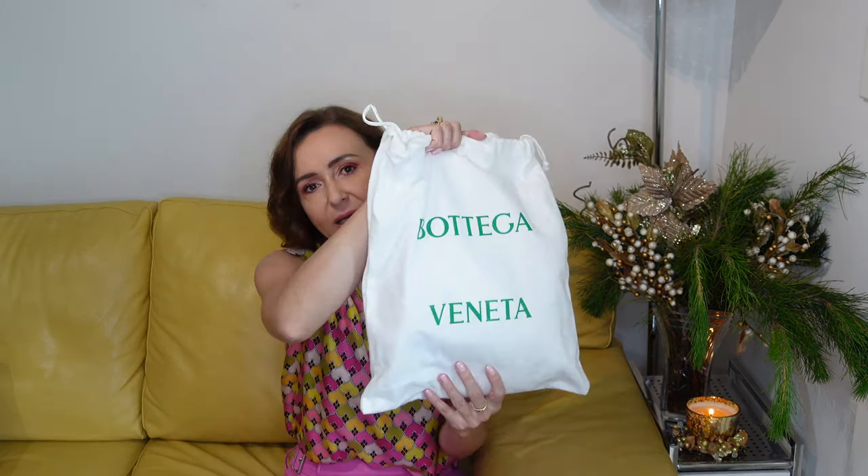Unfortunately Bottega Veneta bags do not come in the beautiful green boxes from 24S, which I'm a little disappointed about — I think it would look more luxurious. The bag comes in a dust bag, and if you watched my previous Bottega Veneta haul you would already know what bag I added to my collection. It is the Bottega Veneta Mini Jody in this beautiful kiwi color. The bag has a gold zipper, opposed to the pink one from my previous haul.